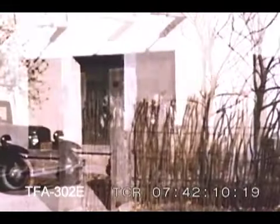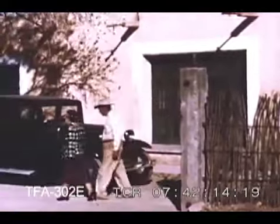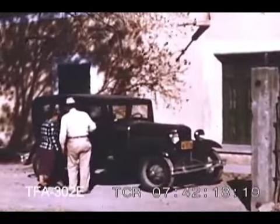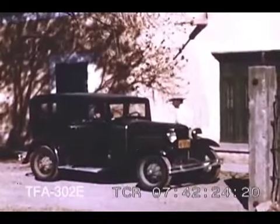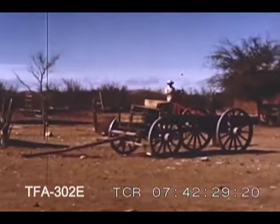The reason the Alvarados use an old car is not because they can't afford a newer one. It's because older cars can get over the bumpy dirt roads around Casas Grandes better than new ones. While Senor and Senora Alvarado are in town, their son rides his favorite horse out to the fields to work.